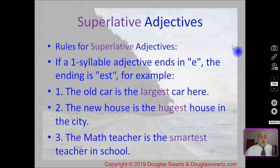Our first rule in this video is: if the adjective is a one-syllable word that ends with 'e', the ending is 'est'. In our first example: the old car is the largest car here. We're comparing more than two cars. Large is a one-syllable word, so it ends with 'est' — largest. The old car is the largest car here.